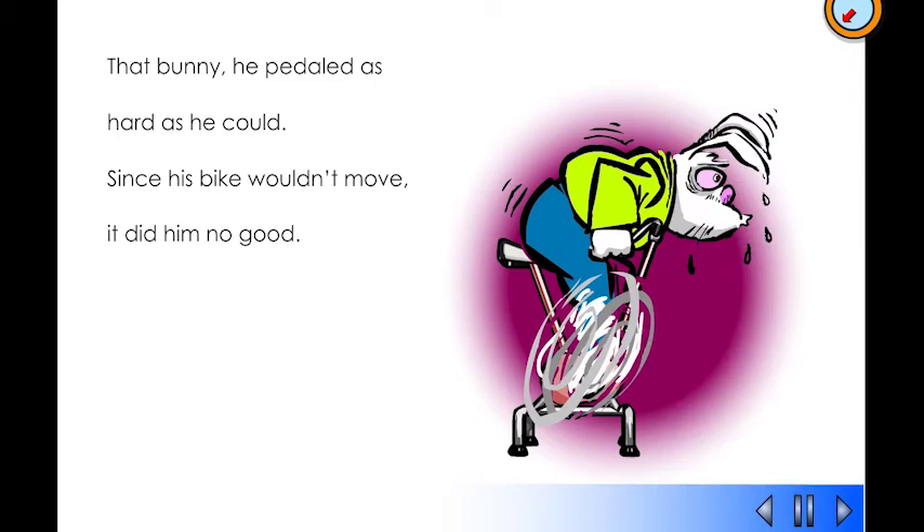That bunny, he pedaled as hard as he could. Since his bike wouldn't move, it did him no good.